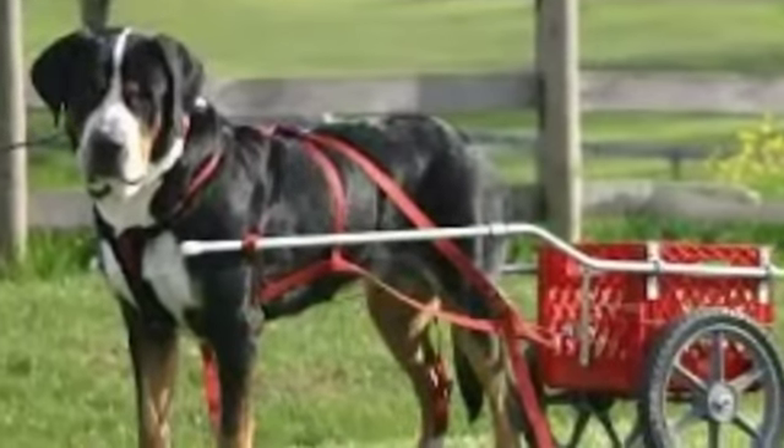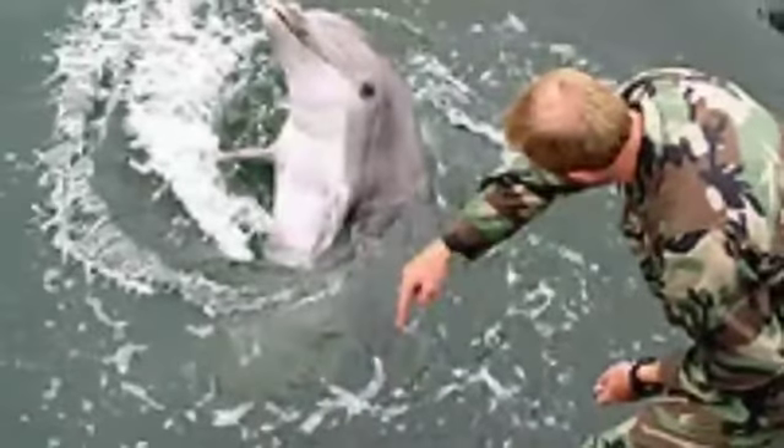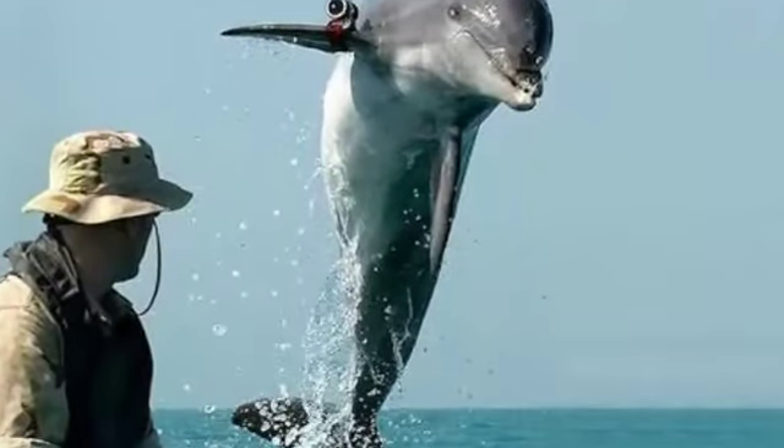Next one is draft dog, which pulls carts and sleds. Next one is seeing eye dog, which helps the blind. And next one is military dolphin — considered highly intelligent, dolphins have been enlisted by the military to perform various tasks, most notably detecting underwater mines.